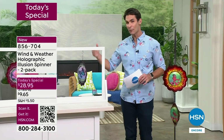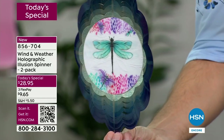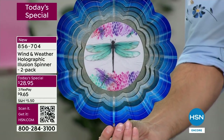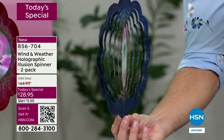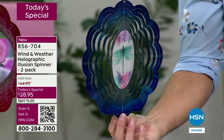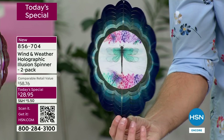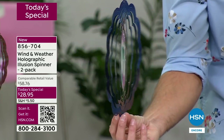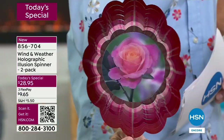Remember you're getting a two-pack for $28.95. Orders are coming in quickly. The dragonfly — Wind and Weather is known for artistic pieces that are also very durable, standing up season after season. Unique and original — you won't find this anywhere else. This is exclusive to HSN, so in your front yard or backyard, as guests come over, you'll have something you can't find anywhere else.